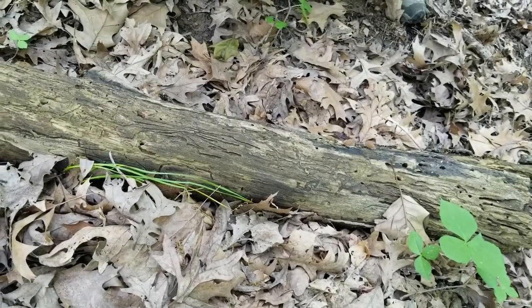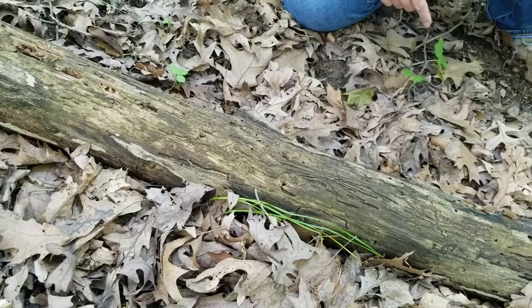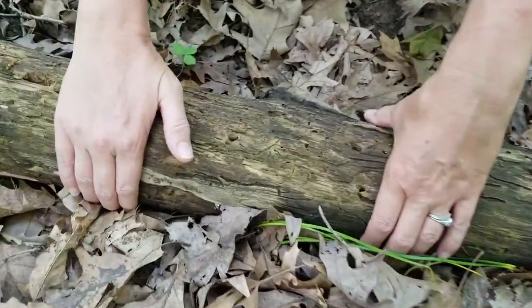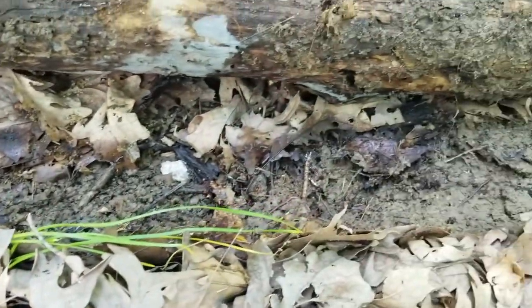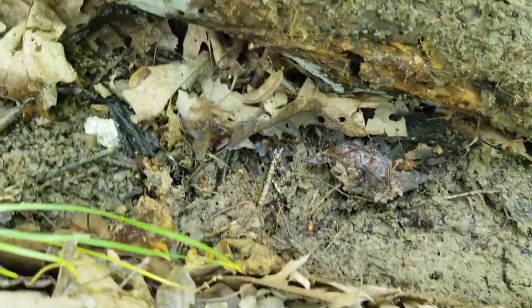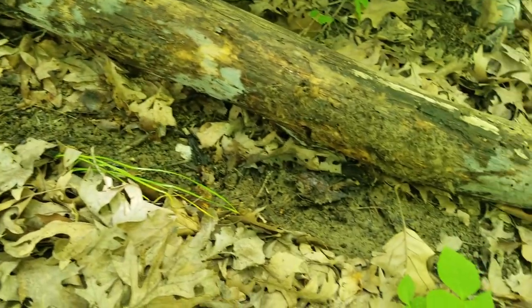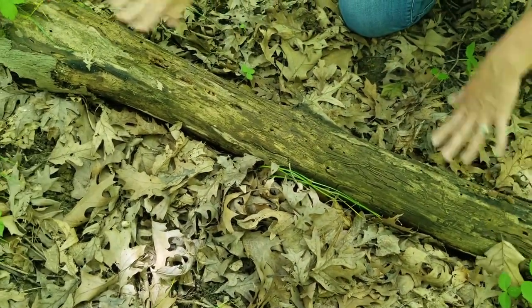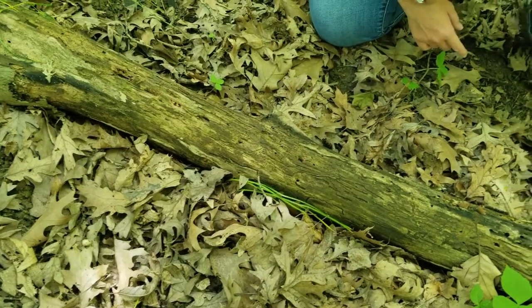Another fun thing to do with fallen tree logs is to look for some of those invertebrate animals that help decompose the tree. The best way to do that is to take the tree log and roll it over to see what we can find. As we look at this one, you can see some earthworms moving around. It's always important when you roll over a log in the forest that you put it back the way you found it — put that roof back on top of their house. That way everything stays nice and safe and protected underneath.